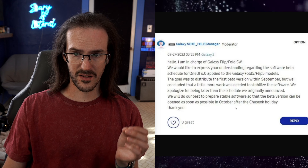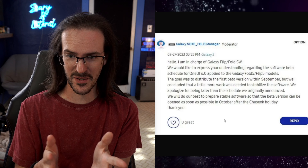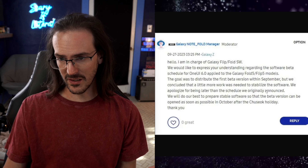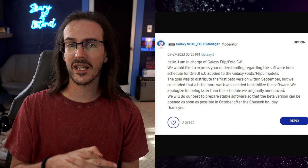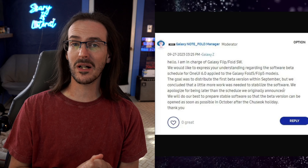In these videos, I've gotten comments quite a bit from people asking where this beta is for the brand new Z Flip and Z Fold devices. We were told this was supposed to be coming sometime in the month of September. Well, clearly, that month has come and gone with nary an update. We do, however, have a post from a moderator on the forum for these devices. This person says they're in charge of the Flip and Fold software, and basically, instead of September, it's been delayed because it needed to be stabilized in some way — I would assume that means there were some bugs. It was not ready to be shipped, even in beta form, which means it was in pretty rough shape.